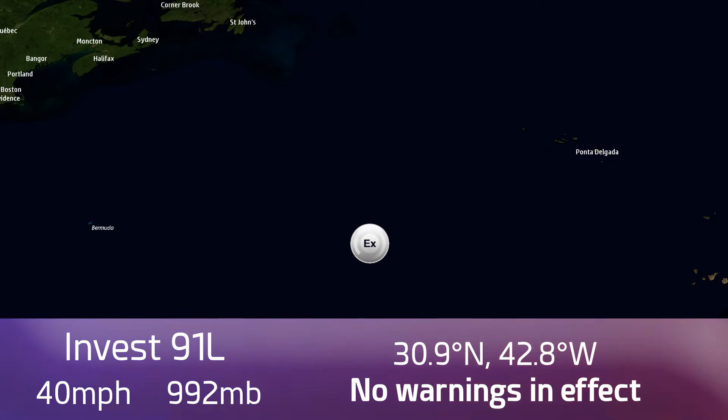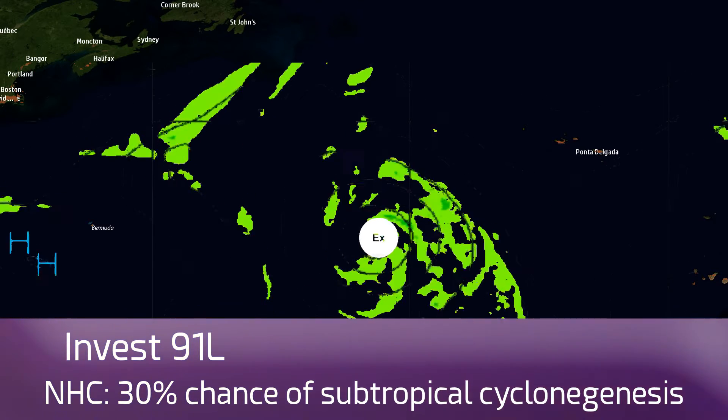Here's Invest 91L — wind speeds of 40 miles an hour, pressure of around 992 millibars at 30.9 degrees north, 42.8 degrees west. That's the latest information on the system. Still holding on to gale force winds from an ASCAT pass earlier today, signalling 40 mile an hour winds. We're awaiting another pass in the next few hours to see how strong it is now.